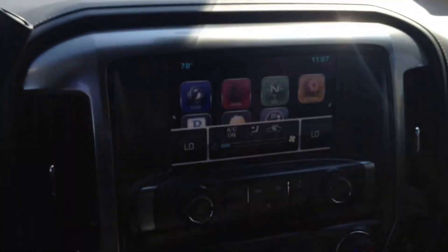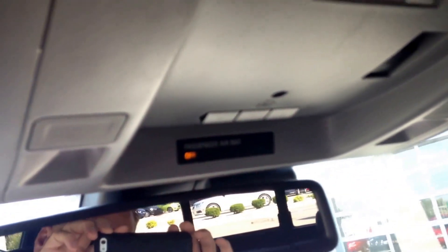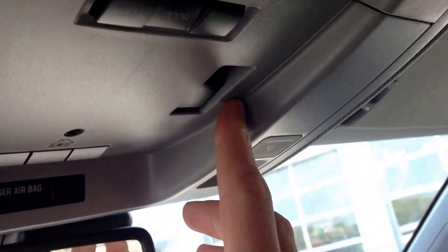You got the MyLink radio in here, you got all the USB ports, power outlets, so on and so forth. It's got the center console. You got more power outlets in here and more USB ports there. Right up here is your power sliding window as well as your garage door openers right there. Power sliding windows right here.